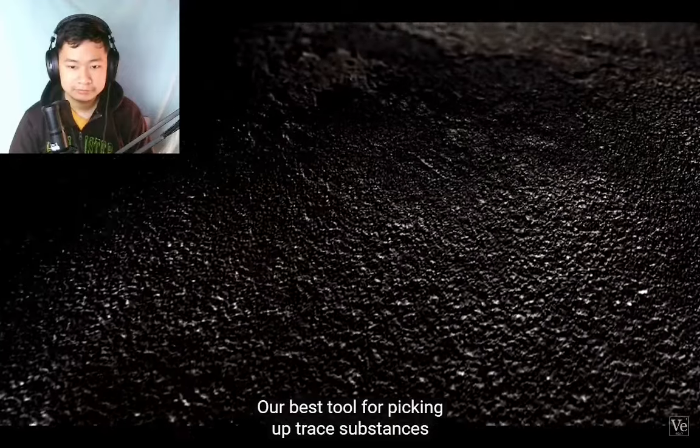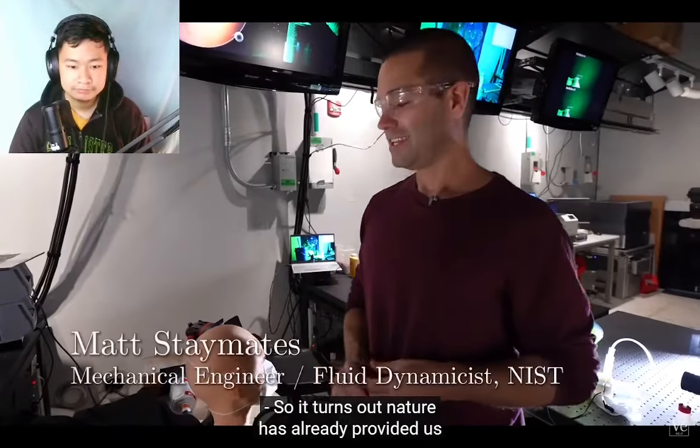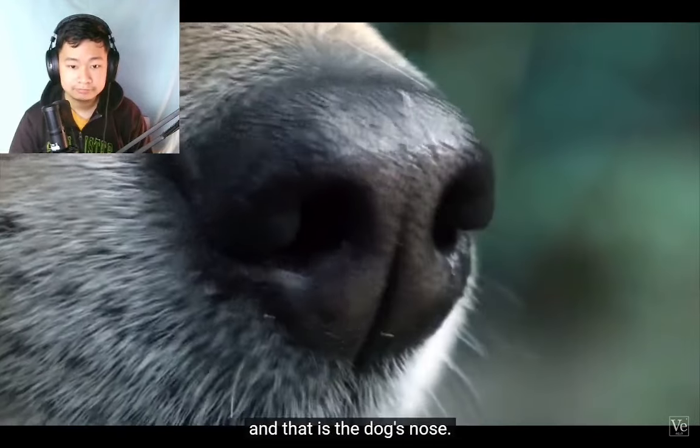Our best tool for picking up trace substances has been the same for centuries. It turns out nature has already provided us with the best chemical detector — and that is the dog's nose.